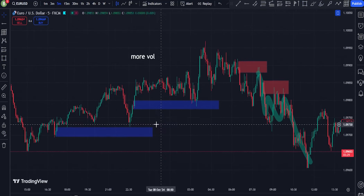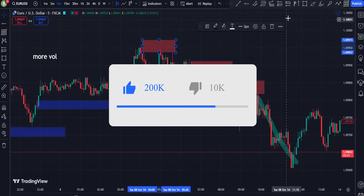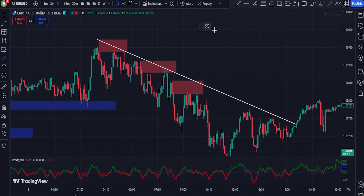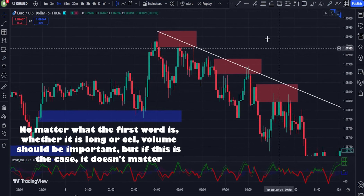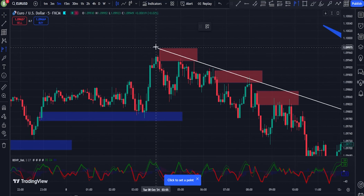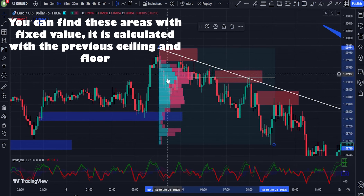Most important rules for entering and using the strategy. 1. Entry on Price Volume Confirmation: Uptrend entry — enter a long position when the price breaks above a key resistance level with a significant increase in volume, as this suggests strong buyer interest. Downtrend entry — enter a short position when the price breaks below a support level with high selling volume, signaling sustained selling pressure.